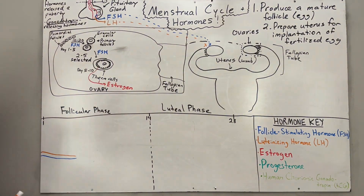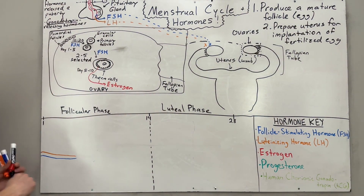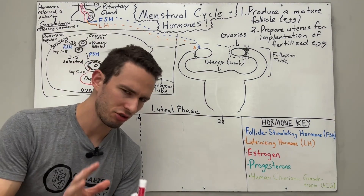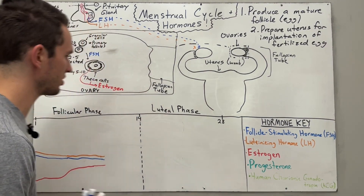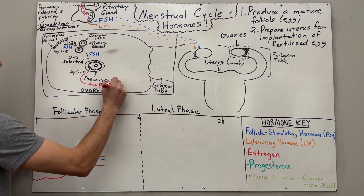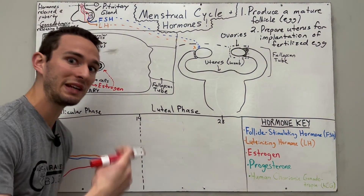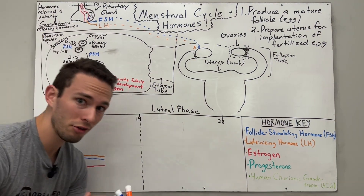At around day 5 to 10, estrogen amounts are actually going to begin to be secreted. Estrogen is going to do two main things. The first thing estrogen does is still part of the follicular phase — it creates what's called an autocrine effect, affecting the secondary follicles themselves and speeding up their development.